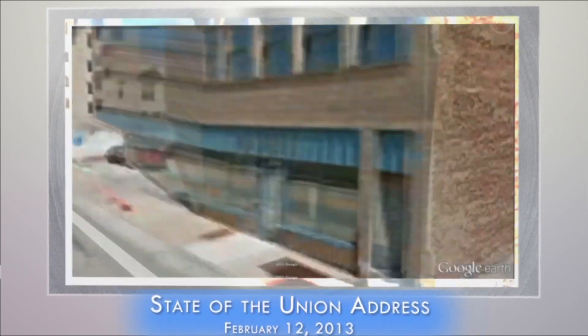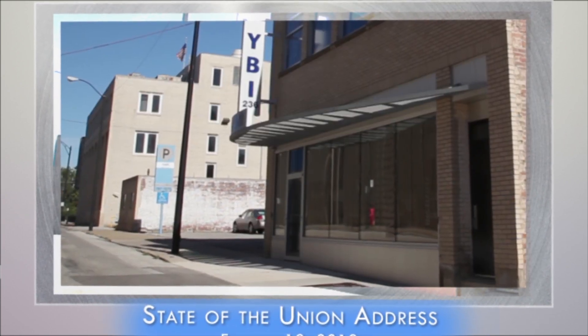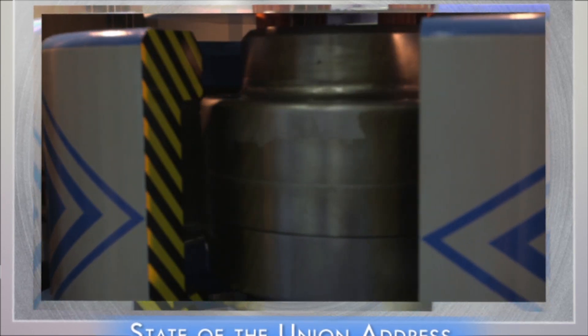A once shuttered warehouse is now a state-of-the-art lab where new workers are mastering the 3D printing that has the potential to revolutionize the way we make almost everything.